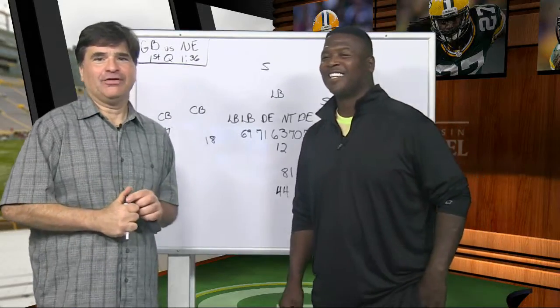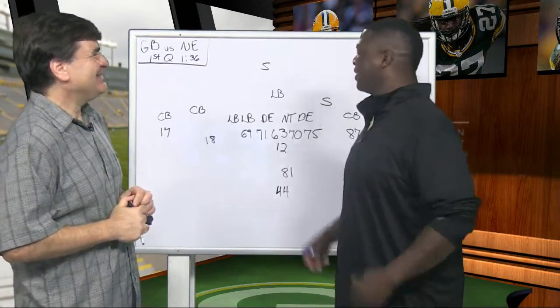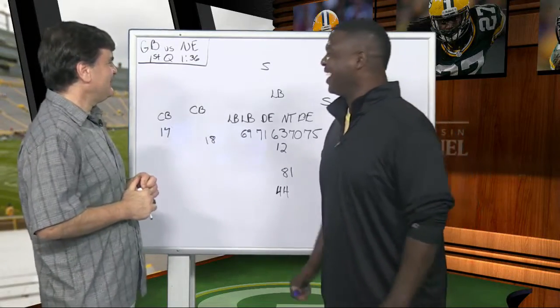Hello everyone, welcome to X's and O's with Leroy Butler. We have Bill's on top of it today. Two for two — that's why he gets the big money.